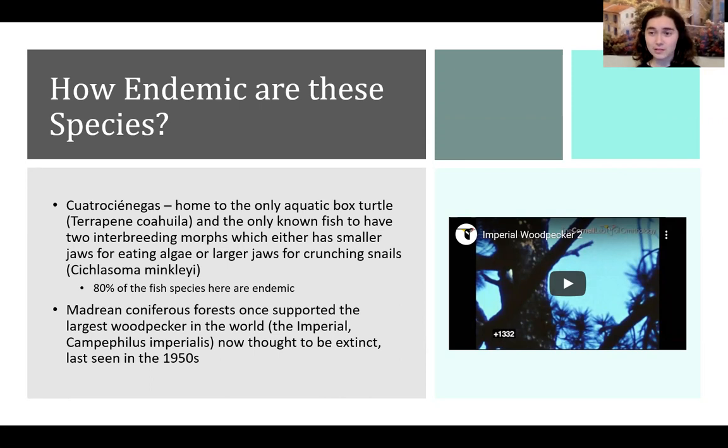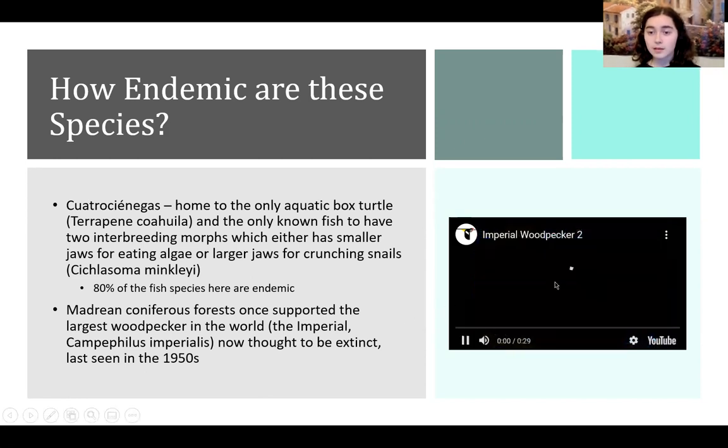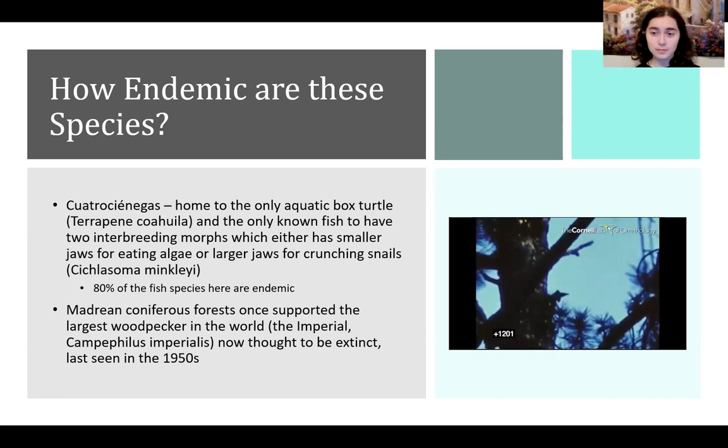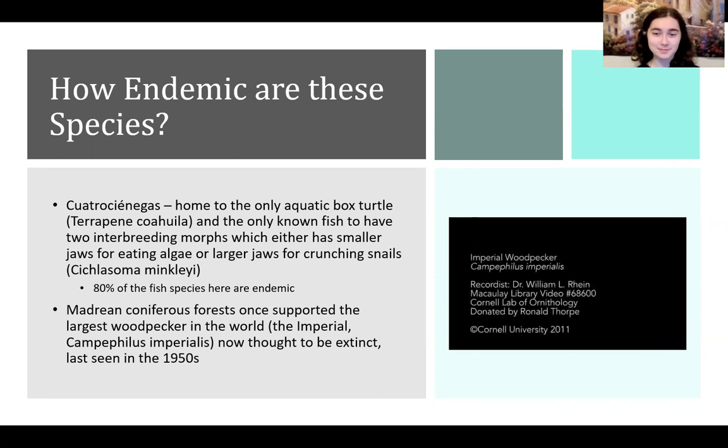Unfortunately, some of these species have ceased to exist or are thought to be extinct. The largest woodpecker in the world is the imperial woodpecker, which was last seen here in the 1950s. Because of widespread deforestation of the woodlands in the desert, it is highly unlikely these woodpeckers will be found again. The video shown here is the only known footage of this bird — a very tragic loss. It is also related to the ivory-billed woodpecker, fun fact.